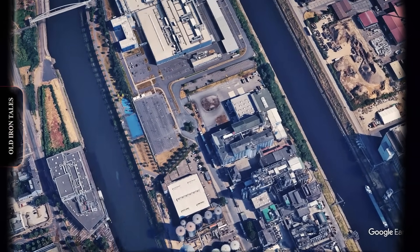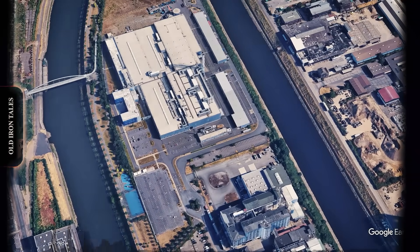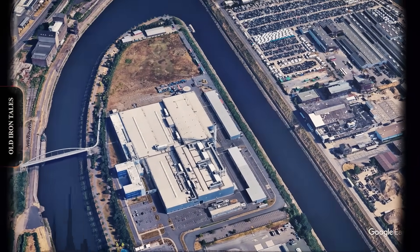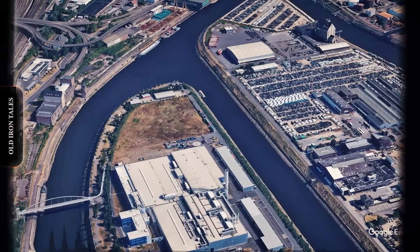The corporation purchased 100,000 square metres of land in 1909 and construction began the following year. By 1911, the Neuss plant was manufacturing hay tenders, hay rakes, mowers, reapers and fertiliser spreaders, all branded under the Deering and McCormick names.